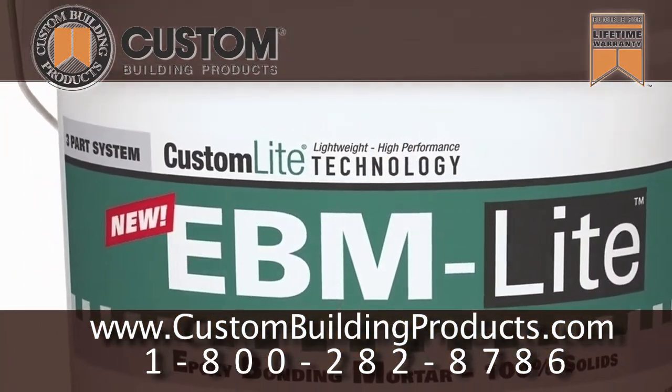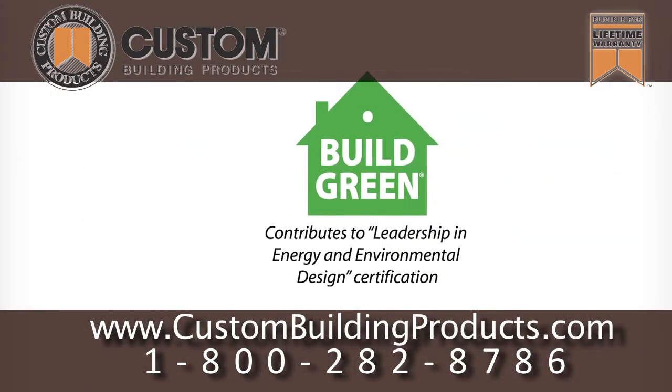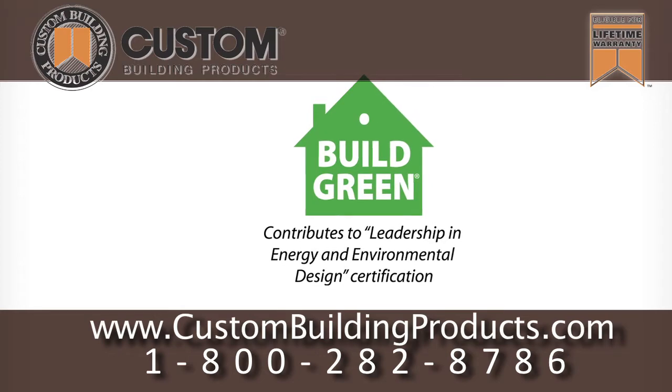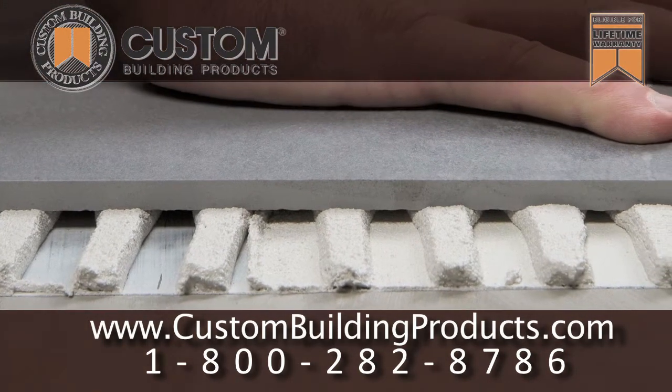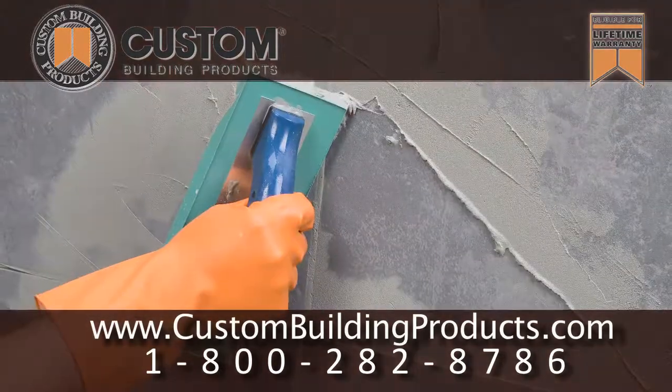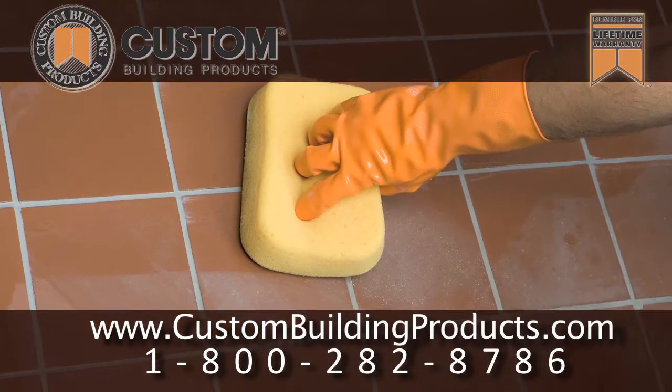CEG lite and EBM lite are formulated with Custom's exclusive Custom Light technology, making them the first 100% solids epoxy products that contribute to LEED certification based on recycled content. This recycled content also affects the handling of each product, giving them a smoother, creamier consistency than standard epoxy products.